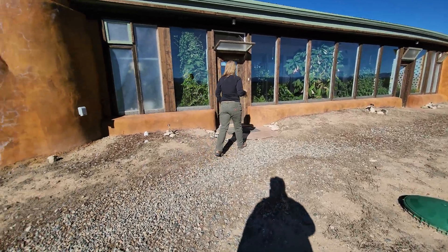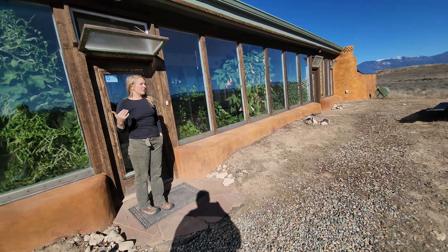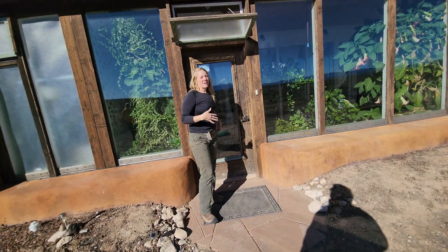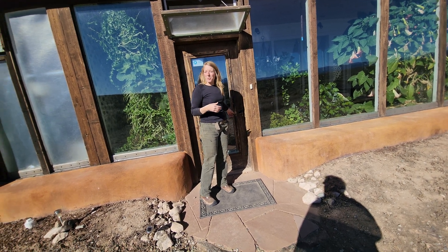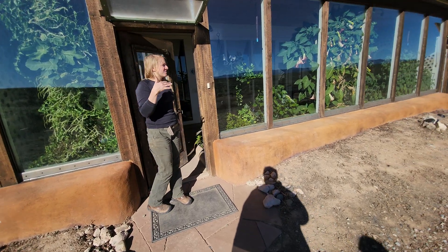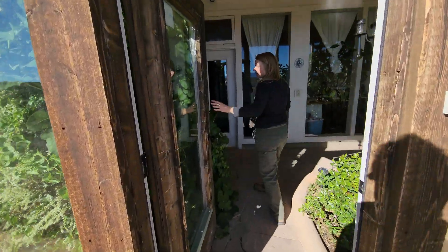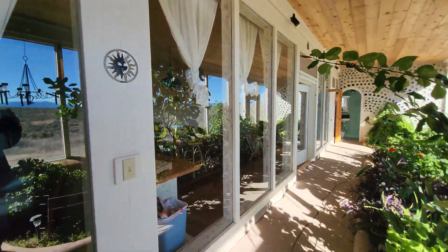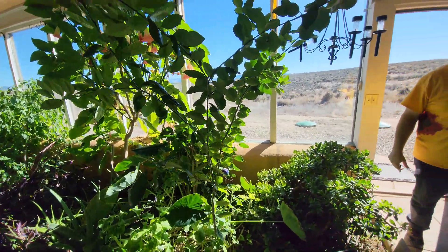Earthships have to deal with really extreme temperatures — over a hundred degrees in the summer, sometimes double-digit negatives in winter, 80 mile-an-hour winds, crazy snow loads, and incredible drought. So if they can function here, the thinking is you could put them anywhere where you get more water or the weather is a little bit nicer.